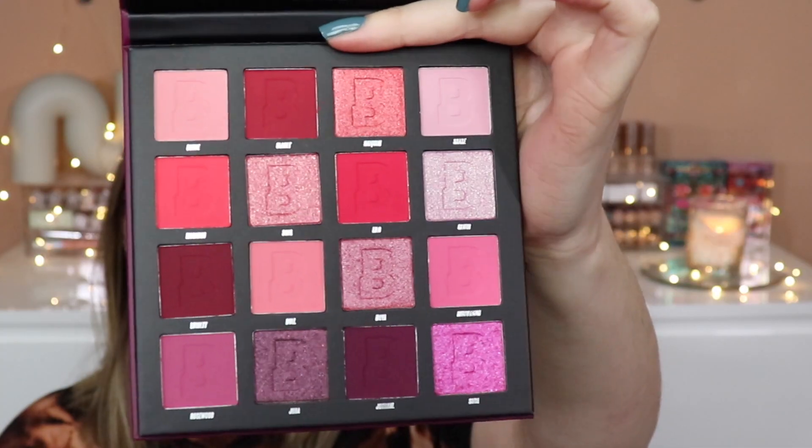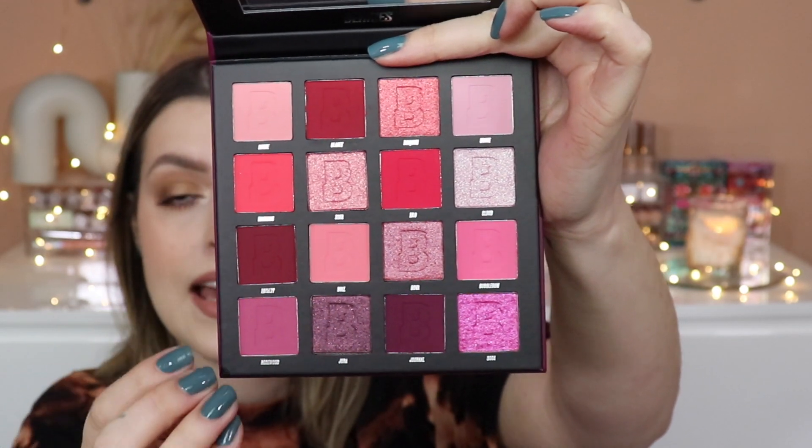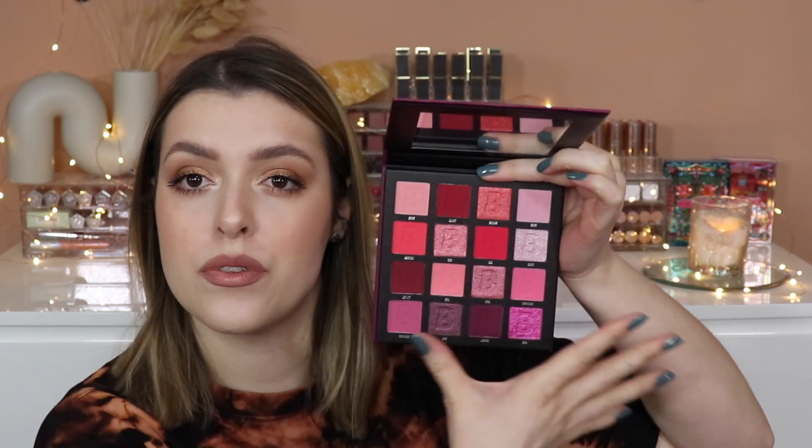We'll start with the Berries palette because it's the smallest. This is what the palette looks like — really, really pretty. I love the depth and brightness, the contrast. You've got these nice bright tones here, really light tones, really deep tones. It's just a really nicely formulated palette and I feel like I can get a lot of looks out of this.